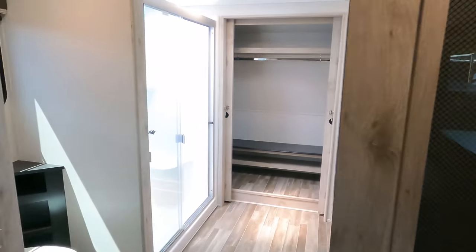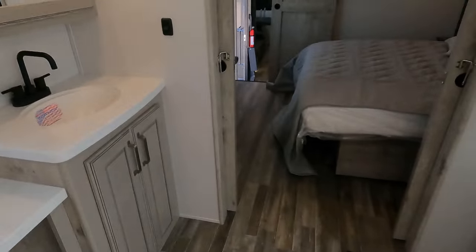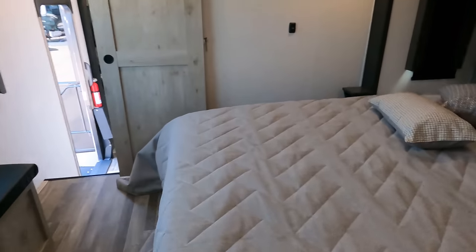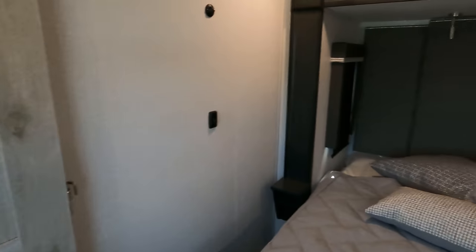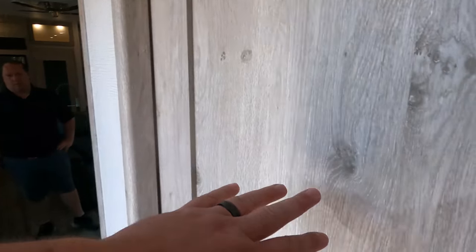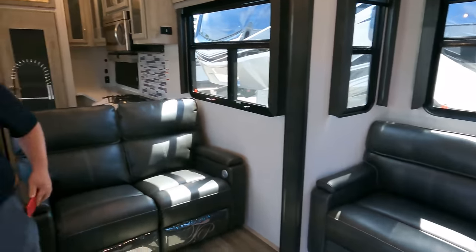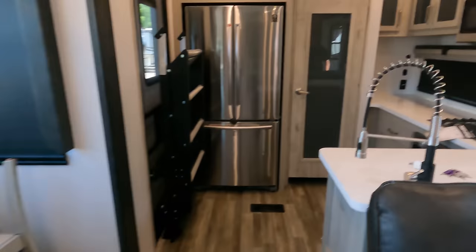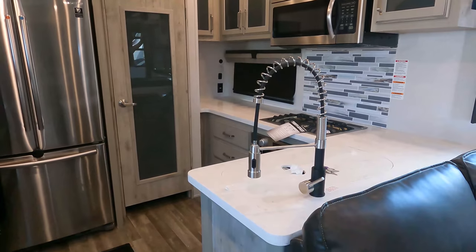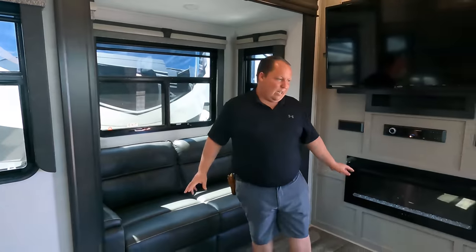You've got the closet all the way in the front and a nice big front bathroom here, then the bedroom. Coming down, you've got the half bath - well, it's a bathroom and a half. Then it's mid living and rear kitchen.